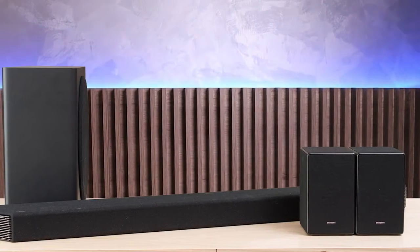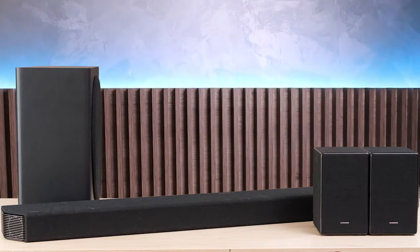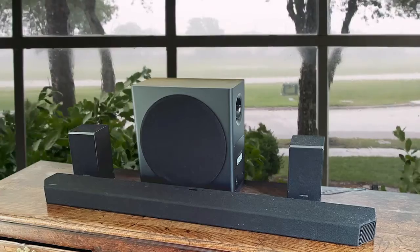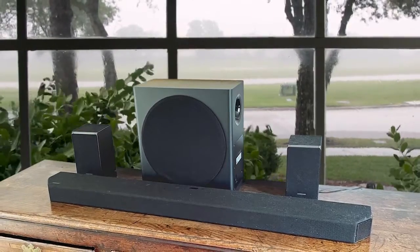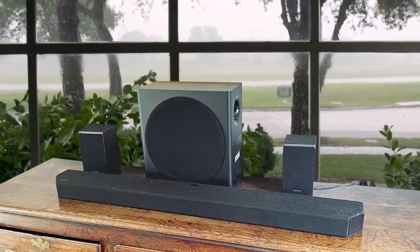The main soundbar is more than a meter wide, but slim enough to tuck under the screen of most of today's TVs. The rears are heavy but sufficiently compact to easily fit on a bookshelf, and despite carrying an unusually large 8-inch driver, the subwoofer has a slim enough profile to hide down the side of a sofa or under a sideboard.